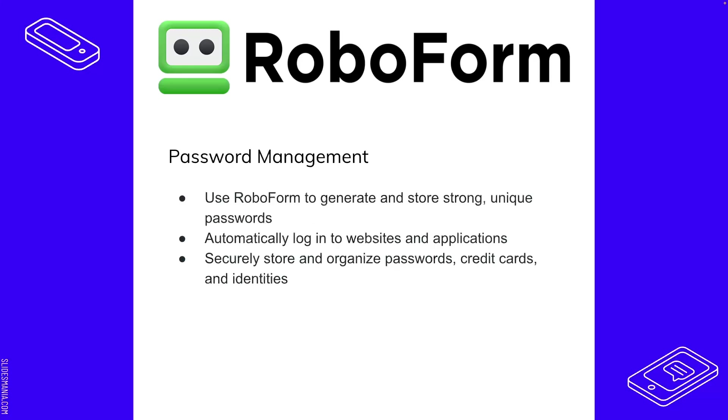RoboForm has a complex password generator as a key feature. You can generate and store many strong passwords. This is a big deal because if you use the same password for every account, you're leaving yourself at risk — if someone finds one password and tries it on your bank account, you're out of luck. It generates really complex passwords that you don't have to remember, storing multiple different passwords for all your accounts.